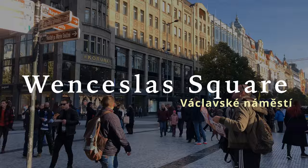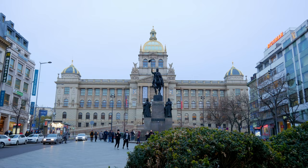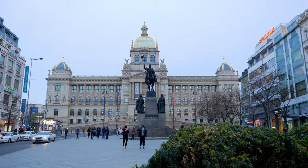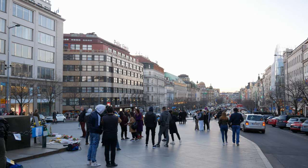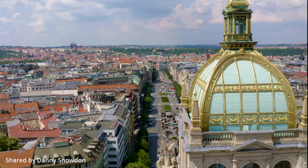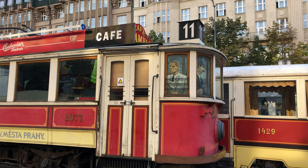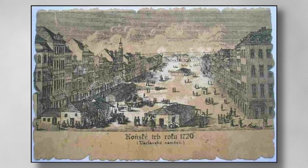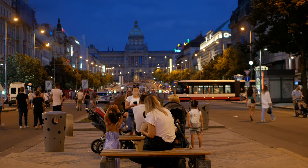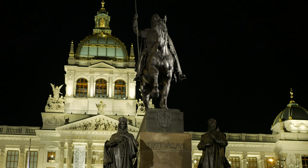Once you come out of the garden you're gonna be right by Wenceslas Square. The main attraction here is the big National Museum on one end and the monument of Saint Wenceslas riding a horse in front of it. It's the main center of Prague, where demonstrations, celebrations, and major events take place. The biggest historical event here was the demonstration against the communist regime in the late 80s which led to the Velvet Revolution. Before 1848, the square was used as a horse market. In the evening it's breathtaking as they light up the museum and monument.